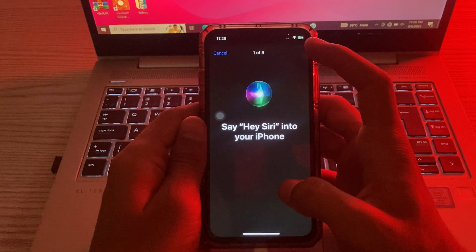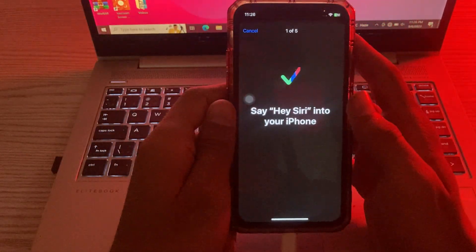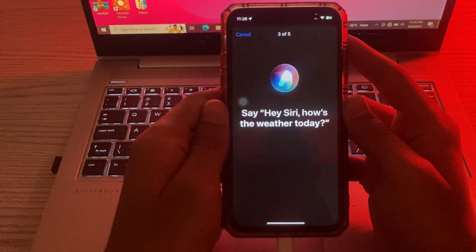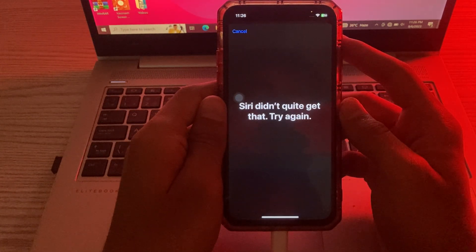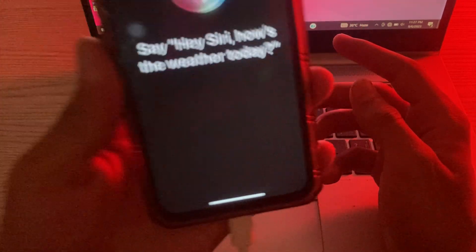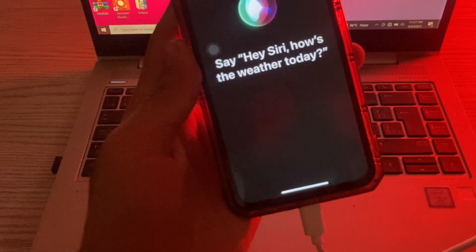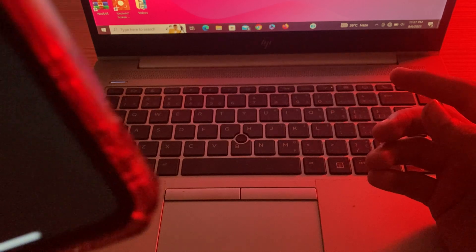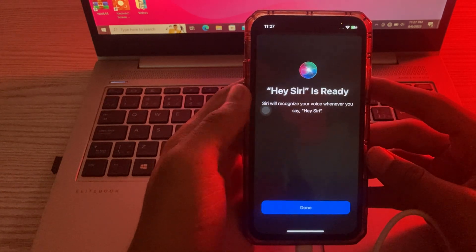Say 'Hey Siri' when prompted. Go through the training steps: say 'Hey Siri', 'Hey Siri send a message', 'Hey Siri how's the weather today', 'Hey Siri timer for three minutes', 'Hey Siri play some music'. Once all prompts are completed, tap on Done.